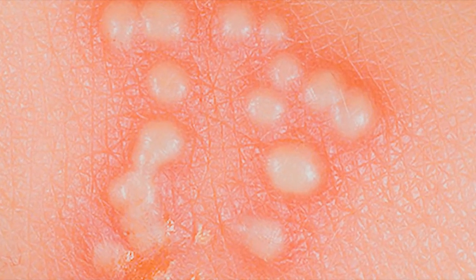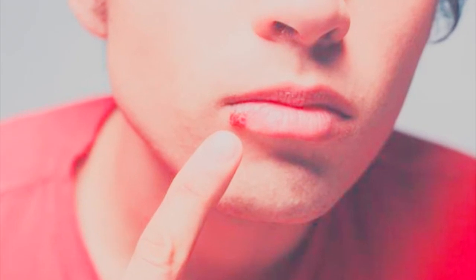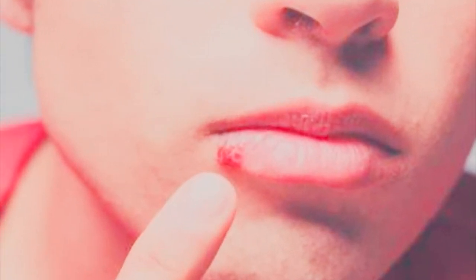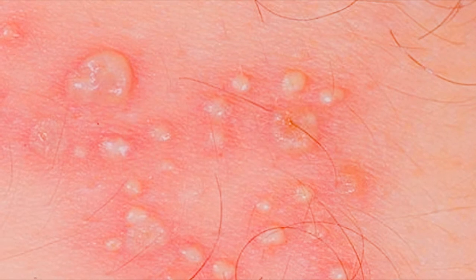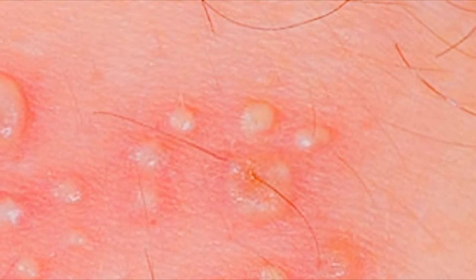Herpes simplex virus, HSV, is a sexually transmitted disease that is actually surprisingly common. Every year in the United States alone, there are more than a quarter of a million people who get new herpes infections. At the moment, the medical truth is there is no known cure for herpes using medicines or antibiotics, so alternative methods are always the best option.